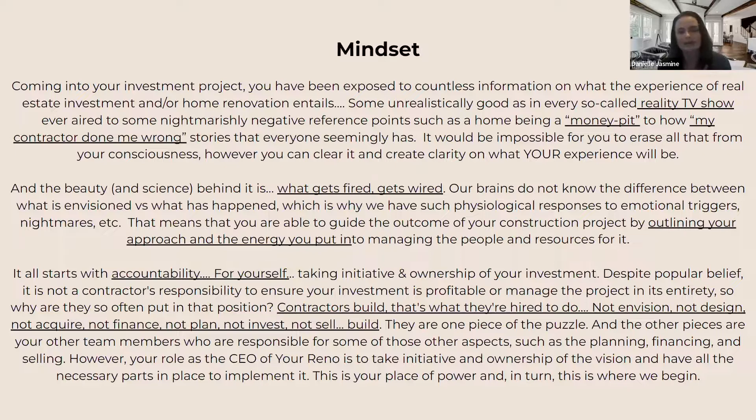CEO-ing your reno is about being the CEO overall of your investment project. That means the onus and responsibility you have to bring all these pieces of the puzzle together — all these team members — in order to have the best, most profitable output. It's about sitting in that position, figuring out what expertise and what people you need in all the different roles. A big misstep is that people put all the onus on contractors. A contractor is one team member among a full team of people that are going to get you to where you need to be.